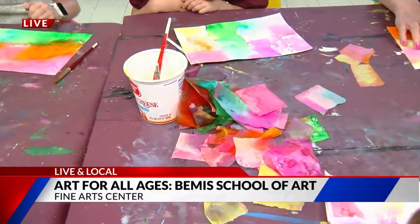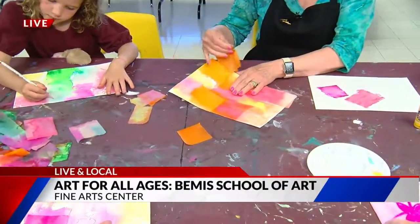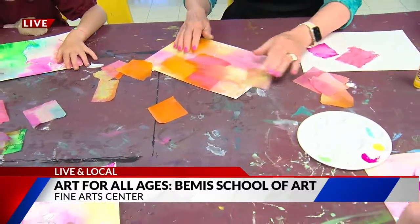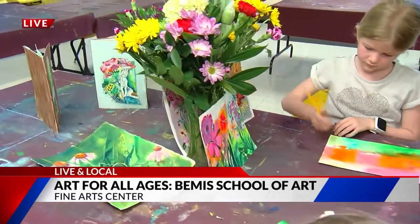As we start pulling these off, we're going to see what we have underneath — you get these wonderful effects. It is so easy, especially for kiddos to start doing. It's really hands-on and fun. And we also wanted to talk about art, especially for kiddos, and how that helps with brain development.